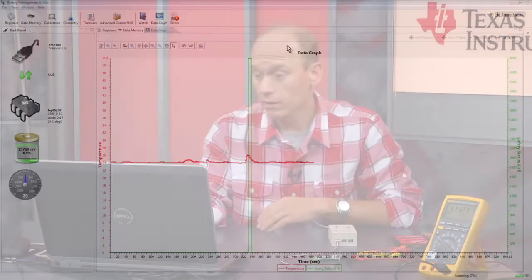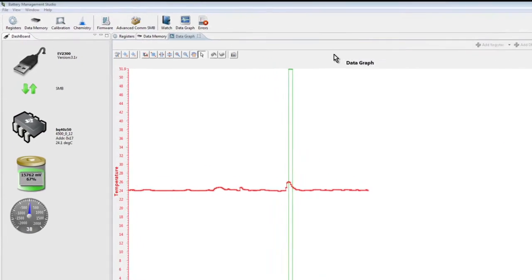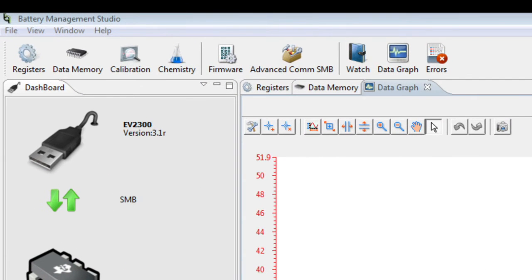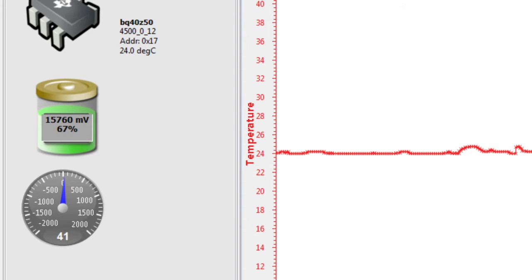What we have here is a TI BQ40Z50 evaluation software data flash configuration screen, where we can see configuration parameter settings of over-voltage, under-voltage, over-current, over-temperature, cell balancing, and more. Cell balancing is another feature of TI's battery management system that increases the available capacity of a pack and also serves as an additional safety feature, since a balanced pack is naturally better protected from cell over-voltage conditions.